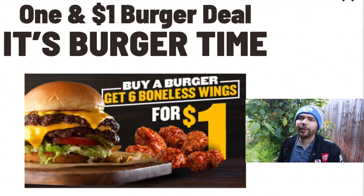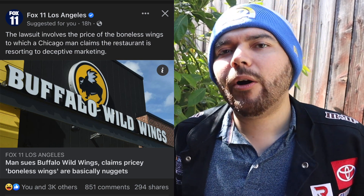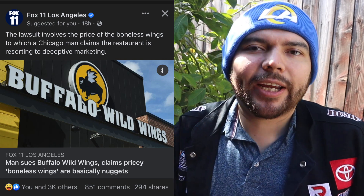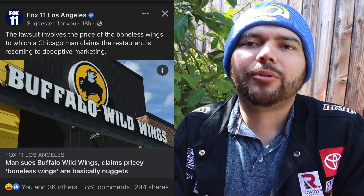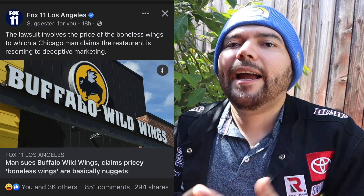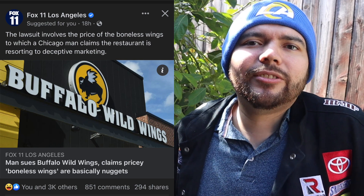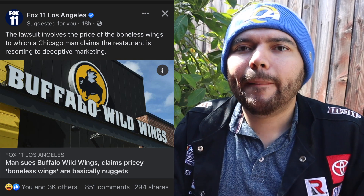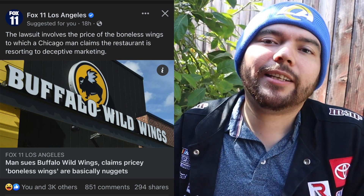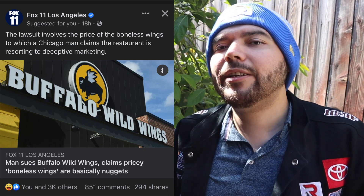When I was making this video, a lawsuit came out regarding Buffalo Wild Wings. A man is claiming that the boneless wings are not really wings — they're chicken nuggets, just like McDonald's. I kind of agree with him. The man claims the boneless wings are pricy and should be a lot cheaper. I actually agree, because they're chicken nuggets, not wings with the bone. So what do you guys think — are boneless wings actually wings, or are they chicken nuggets? Leave it in the comments.